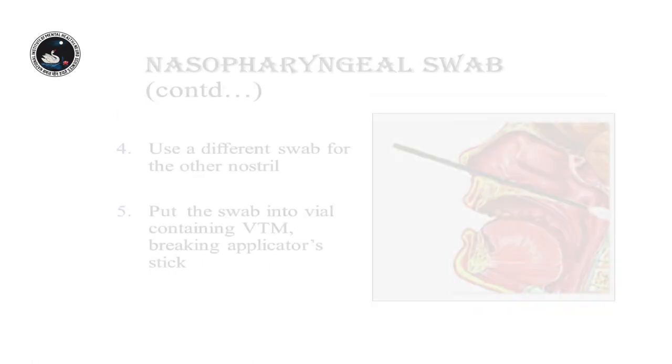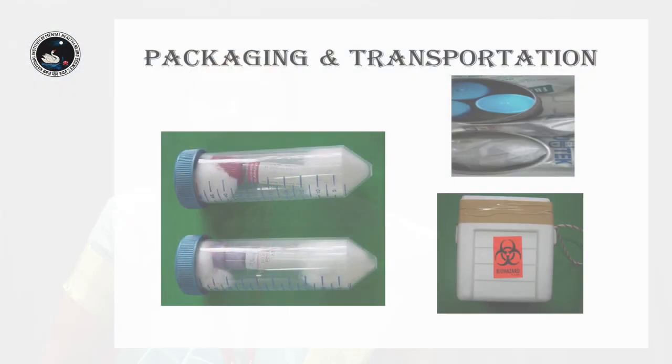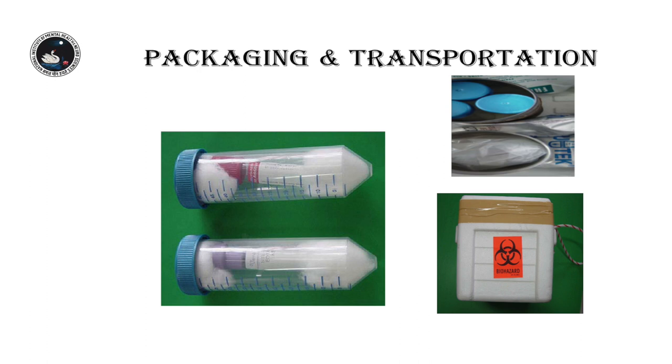You have two swab sticks — one is flexible and one is rigid. The flexible one is used to take a nasopharyngeal swab. It is kept in a test tube in a viral transport medium, placed in a three-layer pack inside a thermocol box with ice cubes. It is supposed to be transported quickly, within 72 hours at maximum, kept at a temperature of 4 degrees Celsius, and the result is known within 48 hours — whether the patient is testing COVID positive or not.